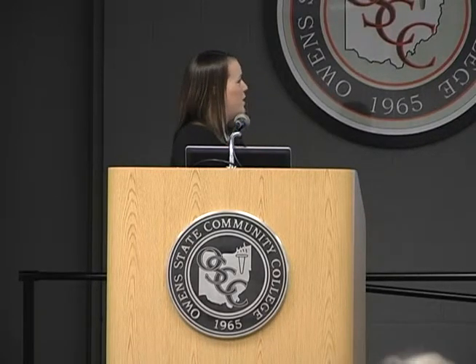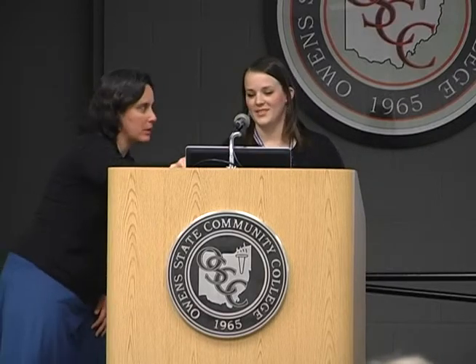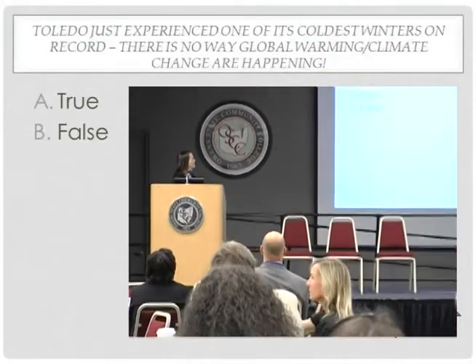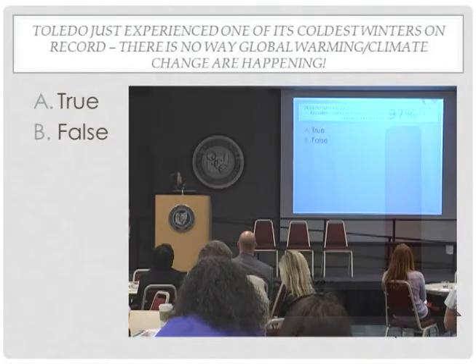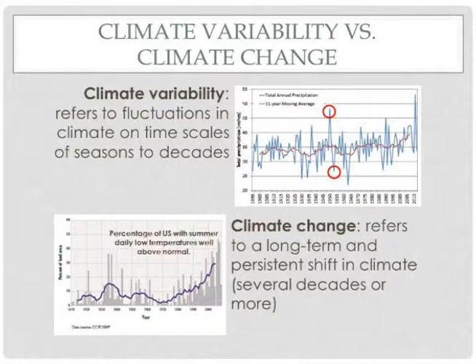So our first polling question: Toledo just experienced one of its coldest winters on record — hypothetically. Does that mean there is no way global warming or climate change are happening? The answer is false. It's important when talking about climate that we differentiate between climate variability and climate change. Year to year and even decade to decade, the climate of a location is going to fluctuate along some average state — some years will be above average, some below, and some near normal. This is referred to as climate variability.